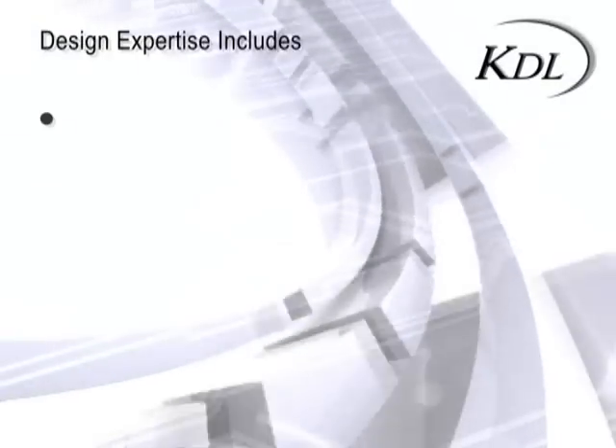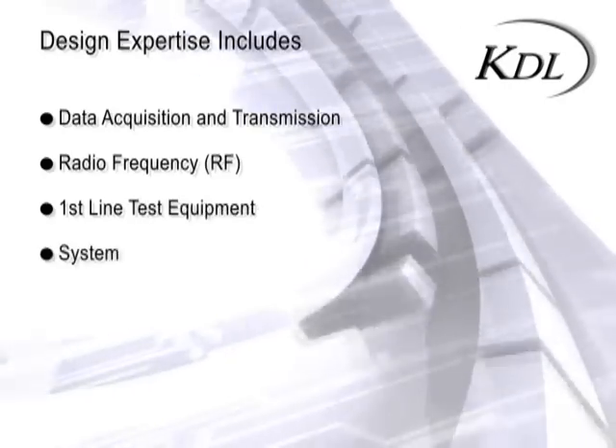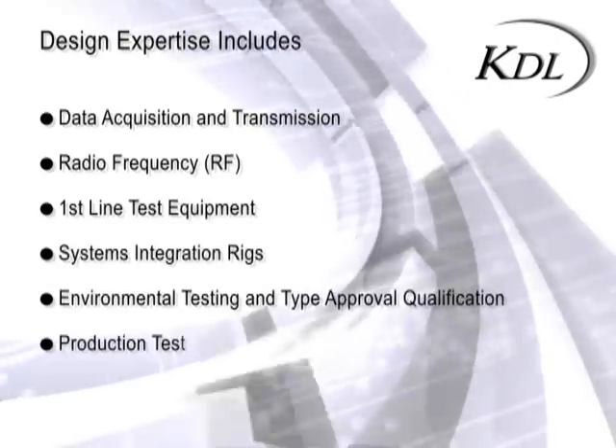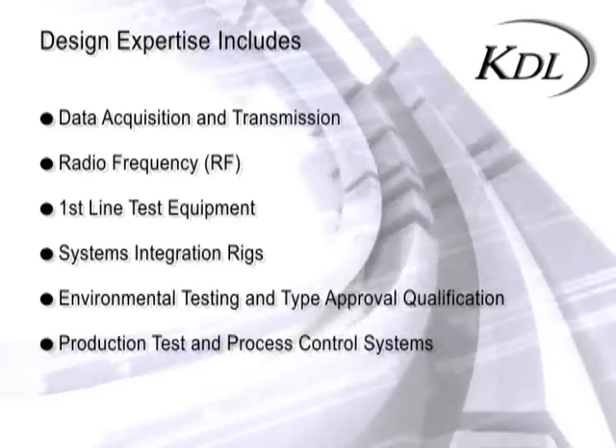Design expertise includes data acquisition and transmission, RF, first-line test equipment, systems integration rigs, environmental testing and type approval qualification, production test and process control systems.